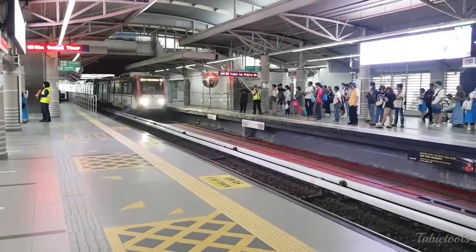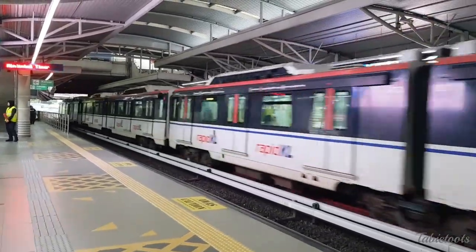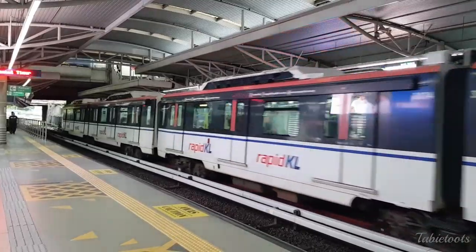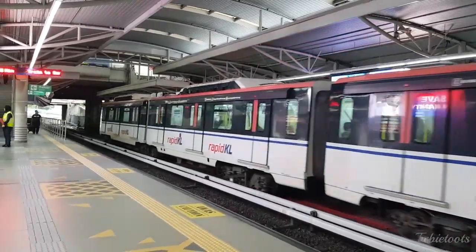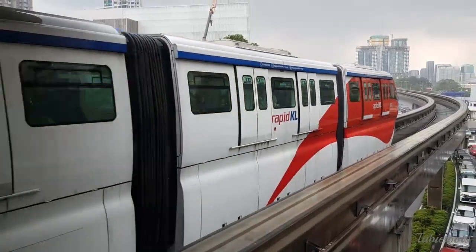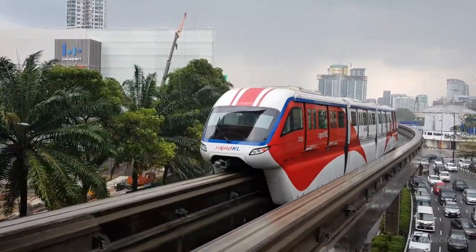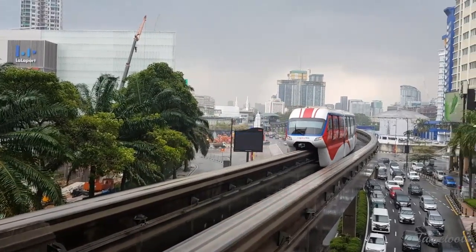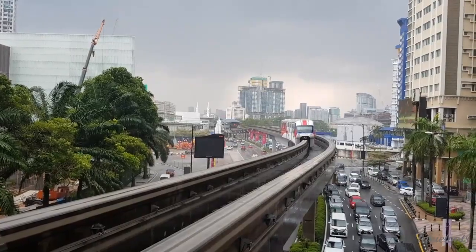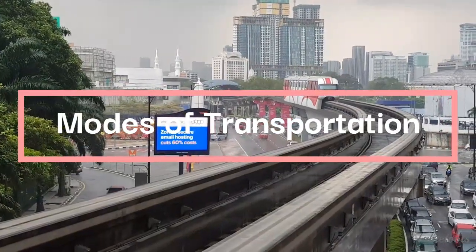Even if you choose to stay in other areas, it won't be an issue because of the good transportation system in KL. They have different train lines that easily bring you to different areas in and around the city, as well as e-hailing services that are really affordable. In most cases, you can even easily book your bus ticket online. Coming from the Philippines, we truly admire how modern and organized Malaysia's transportation system is.